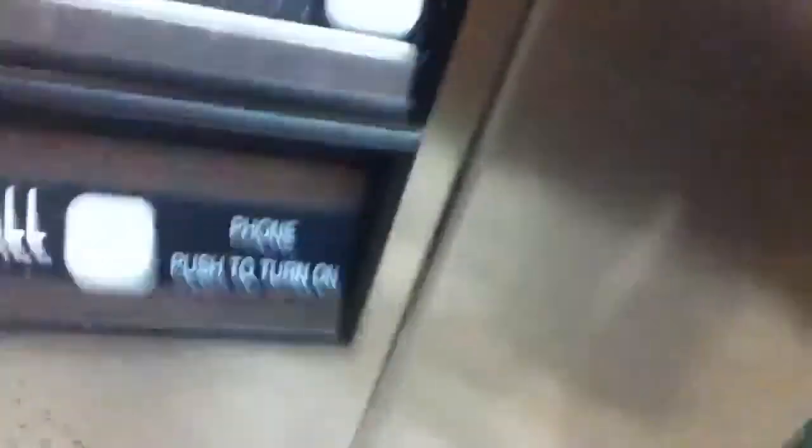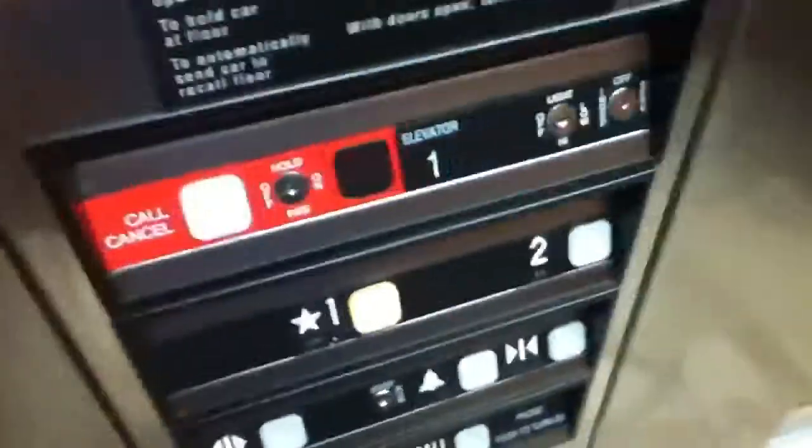Here's the second floor. The phone's right here. Here's the alarm. And the phone's right here. And if you want to cancel the call, you press this. And now we're going to go back to floor one, which is where my room is. It's a Dover hydraulic — just a basic Dover elevator here.